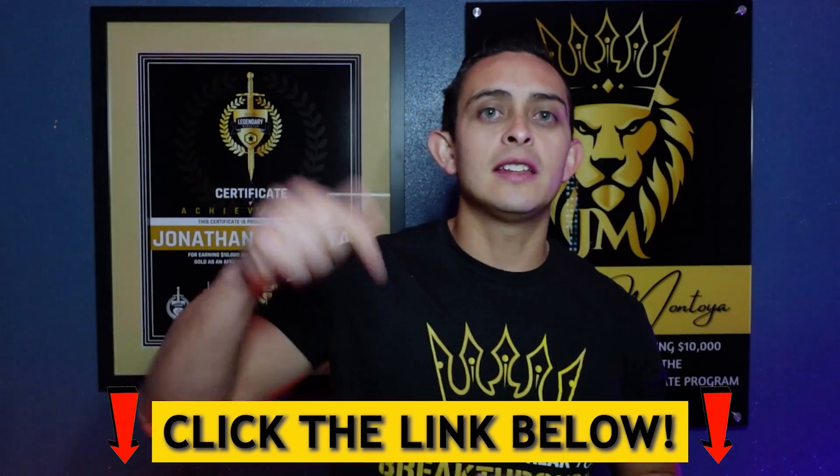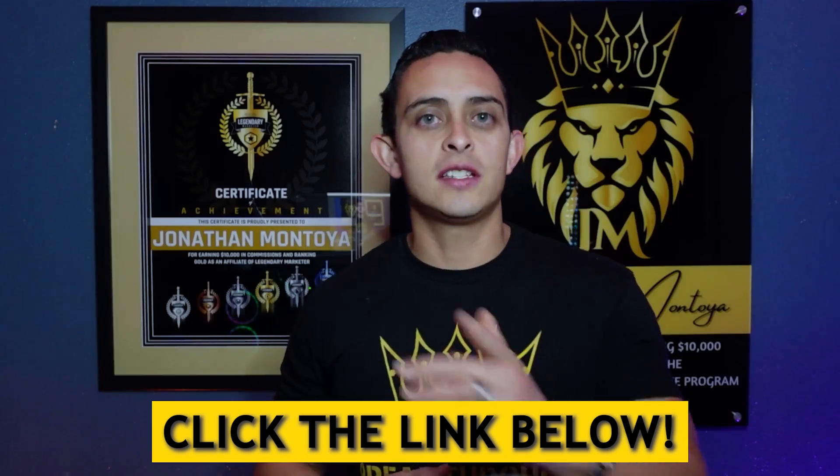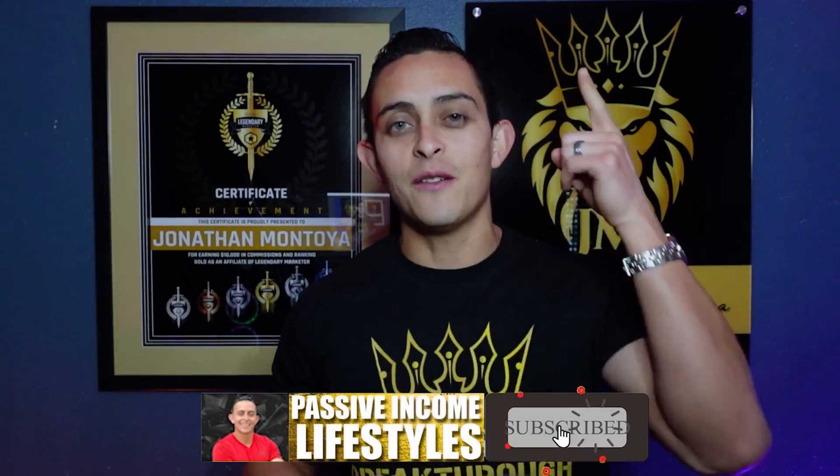If you want to learn exactly how I can help you, there's a link down below on how I can help you quit your nine-to-five job and achieve financial and time freedom. Please subscribe to the channel and let's get into the video.